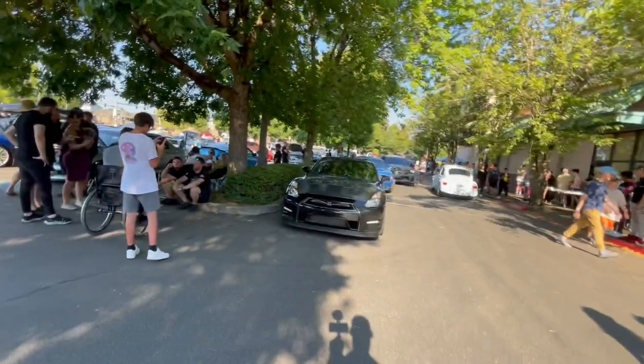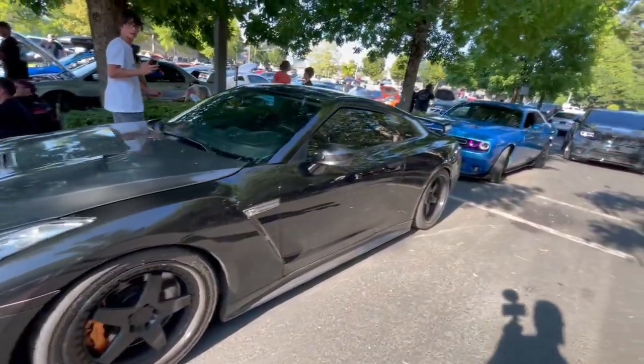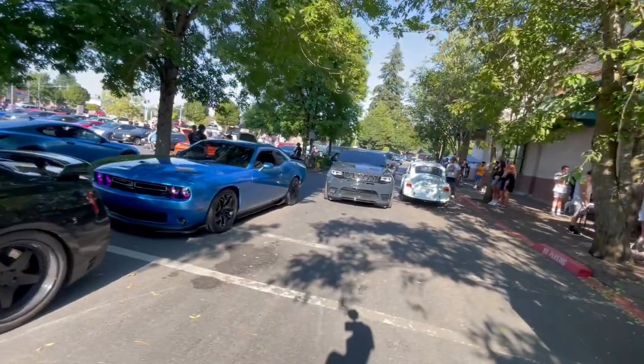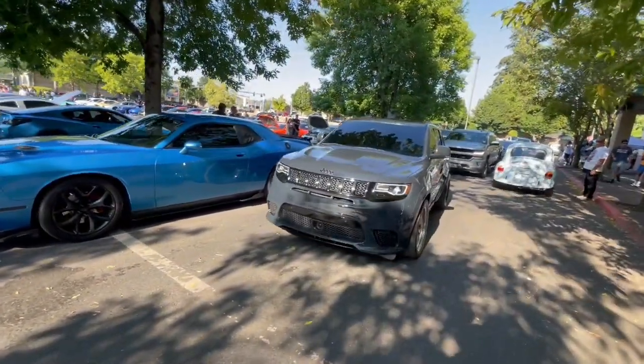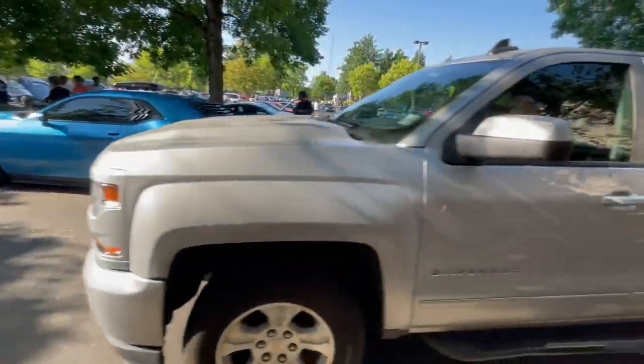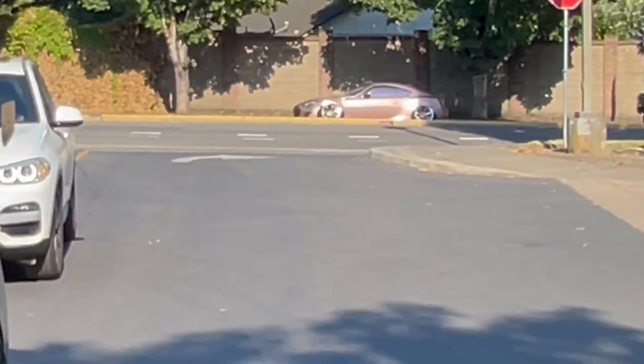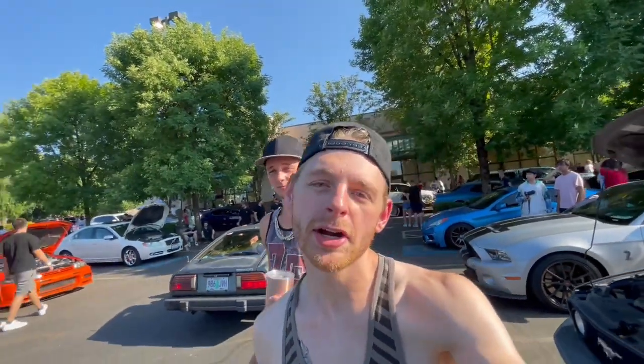We got another GTR that came in with a carbon hood — super sick. There's a bunch of people coming in. It is getting packed — that's what you expect when a meet only happens once a year. And I spy Maddie and her rose gold BRZ out there.